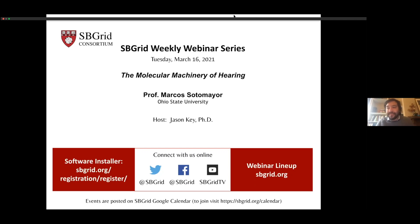Hi everyone, thanks for joining today. I'm Jason Key at SB Grid in Boston. This is our weekly webinar series. If you've got any questions, go ahead and put them in the chat. We'll pass them on to Marcos at the end. It is my pleasure to welcome Marcos Sotomayor, who's at Ohio State. He's going to tell us about the molecular machinery of hearing.